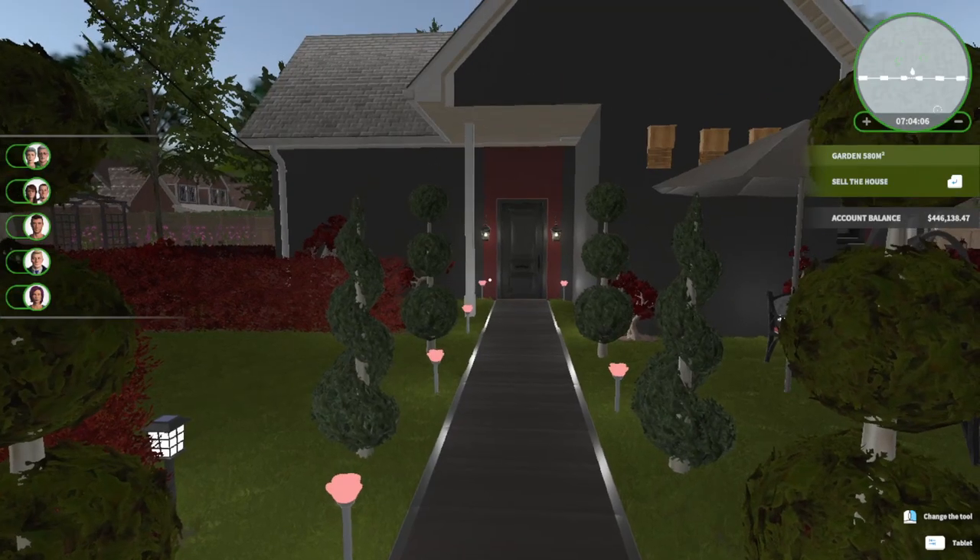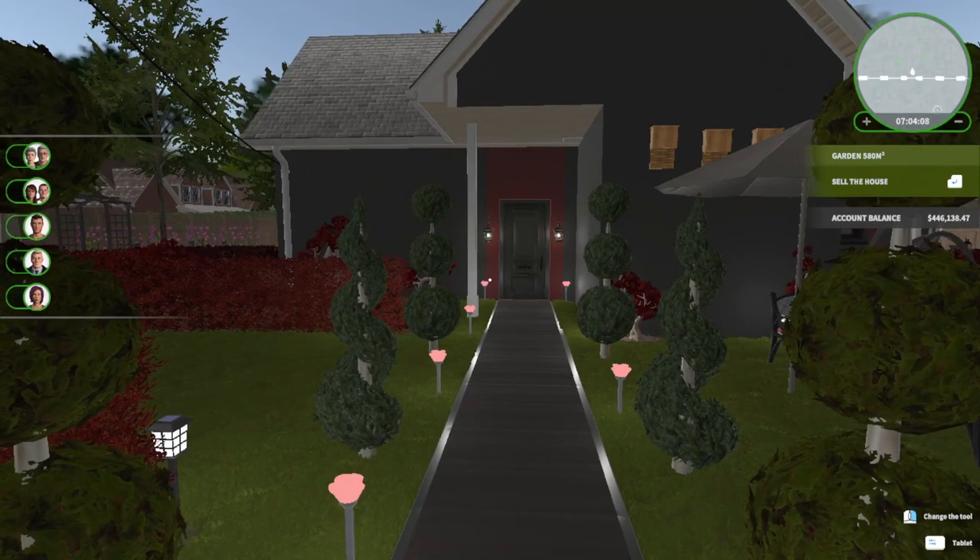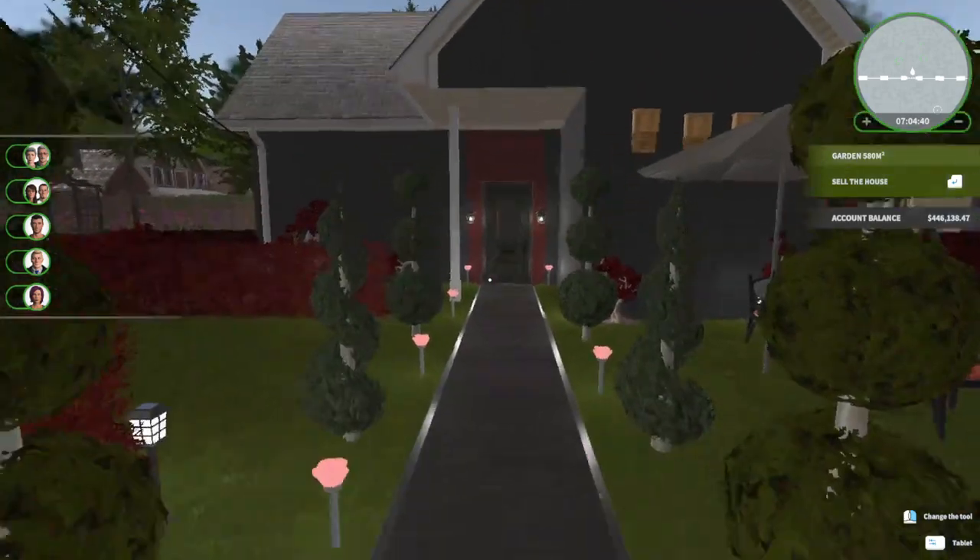Hey, it's AlphaRams3. If you are new to this channel, I play House Flipper. I've been working on this gothic house, and this is the last part of the gothic house, finally. I did not film the garden because it took like two hours to do — I felt like it was kind of boring. So I'm just going to do a walkthrough of the garden and the inside of the house, and then you're going to get to see the before and after pictures. I'm super excited about it.